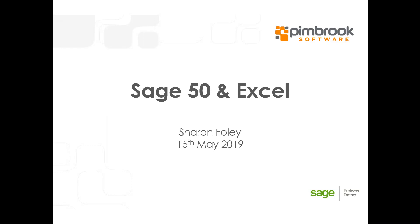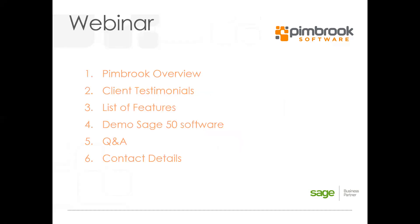Today I'm going to give you a brief overview of Pembroke and who we are, for those of you who don't know us. I'm going to show you some customer testimonials, go through the list of features, and then jump into the demo. We'll have some time for questions at the end, and if we don't get to all your questions I'll put up our contact details so you can email them to us.